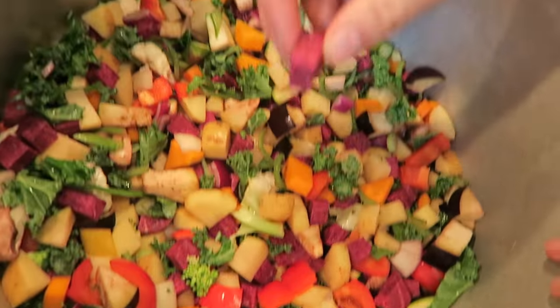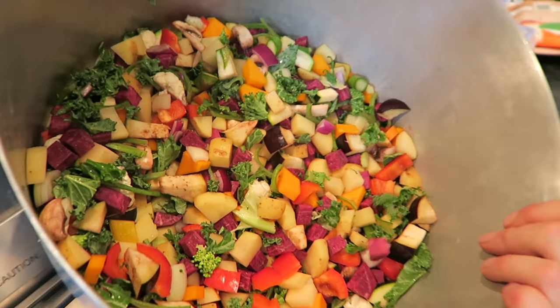Step one: chop up as many different colored veggies as you could find. Our particular favorite today is this purple sweet potato, which we got from Norwich market.